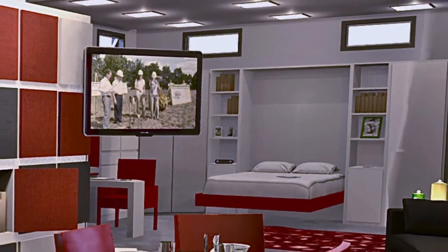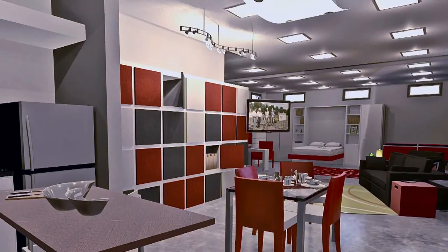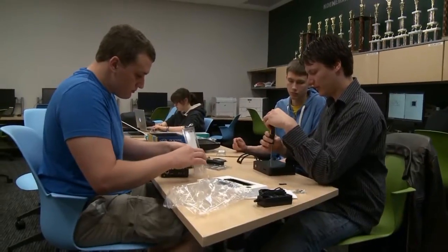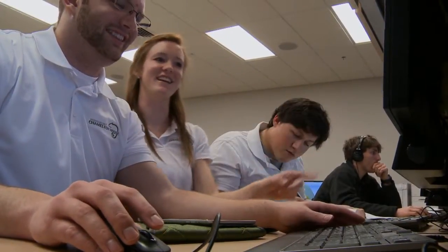The Chameleon House features a web-based automation system that updates the home's heating and cooling systems with changing weather. Sixty architectural and engineering students are designing the home from the ground up.